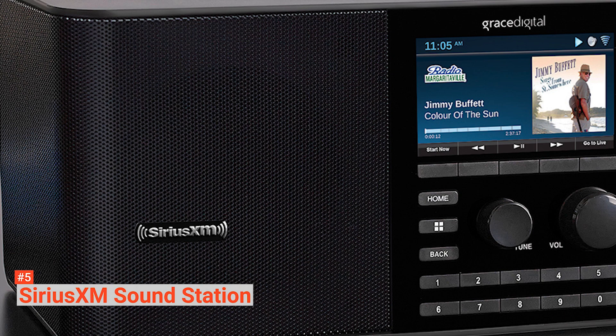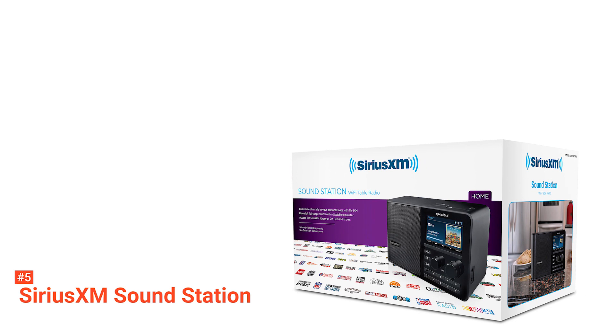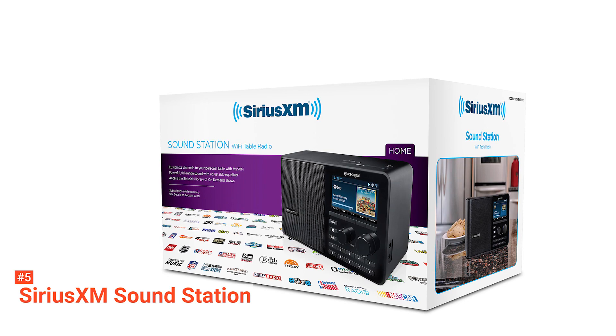Its all-access subscription plan will enable you to listen to your favorite Sirius live news, talks, weather, music, and sports shows. Just visit the SiriusXM website to purchase a plan and listen to shows up to five hours later by pressing start now.